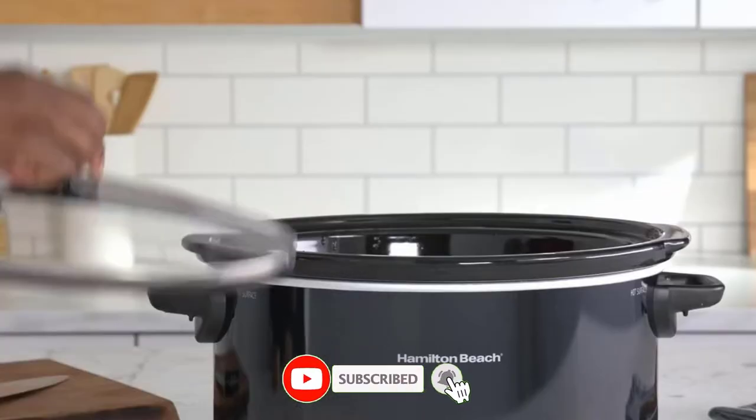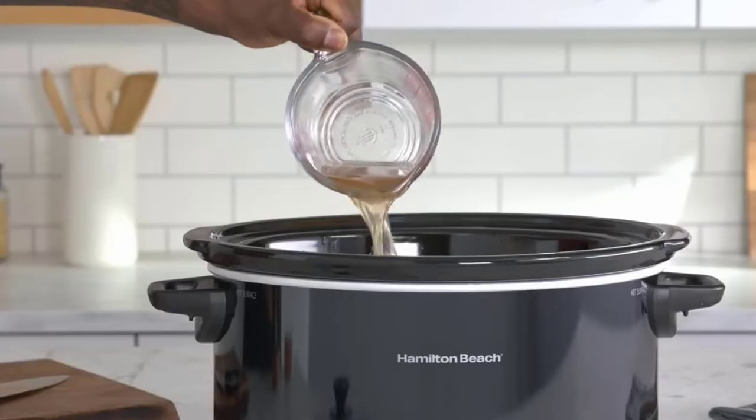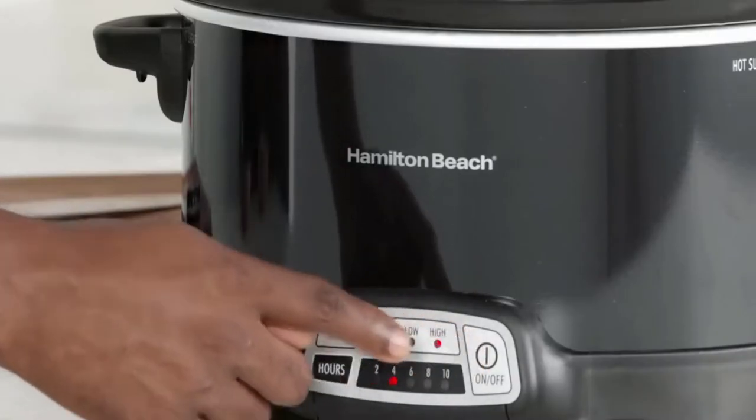Advantages: Dishwasher-safe stoneware and glass lid. 10-quart capacity perfect for feeding a crowd. Easy-to-use settings: warm, low, and high.